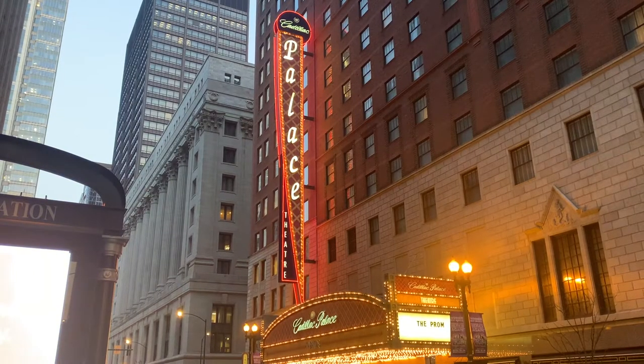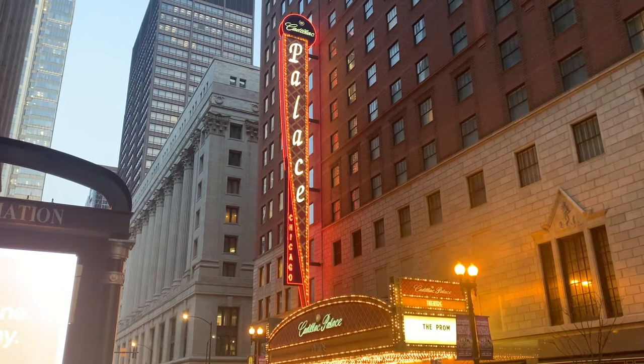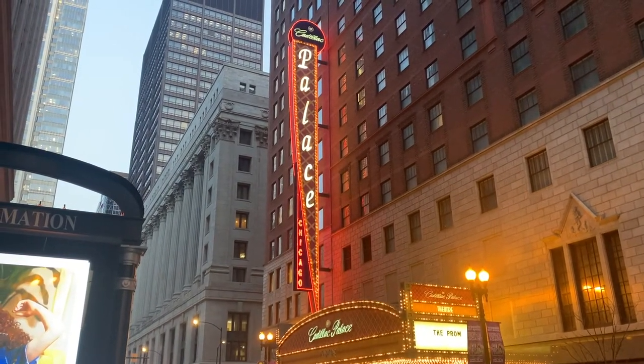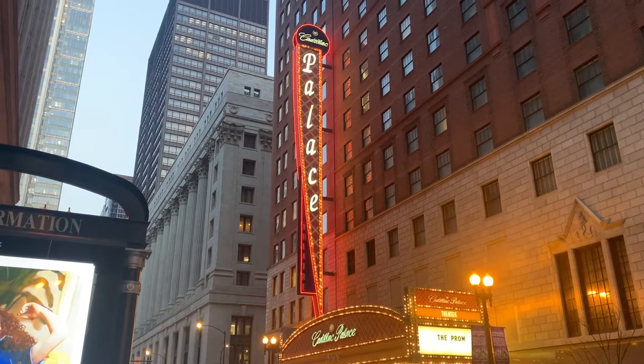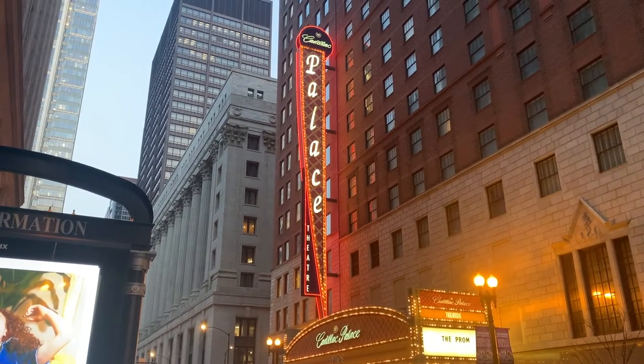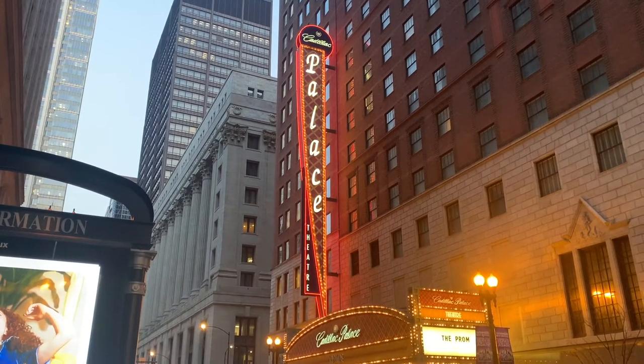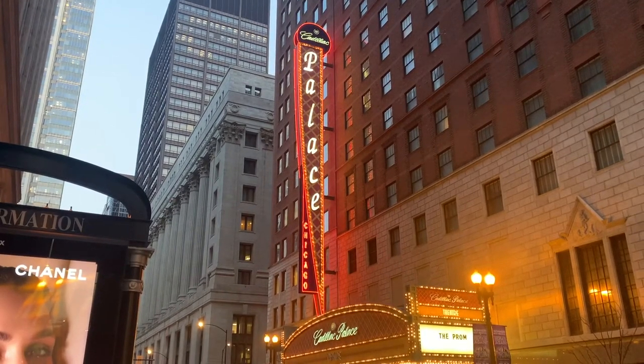The building was opened in 1926 and designed by Rapp & Rapp, who also did the Chicago Theater. It was intended as a vaudeville house as part of the Orpheum circuit. Orpheum already had a theater called the Palace around the corner on Clark Street, where City Hall is now, which you can see off to the left. So they called this the New Palace.